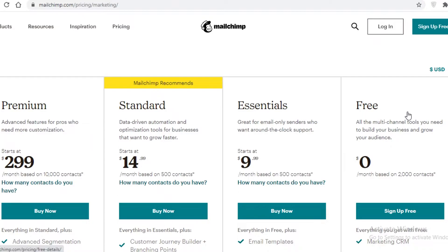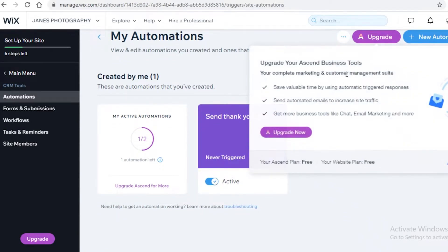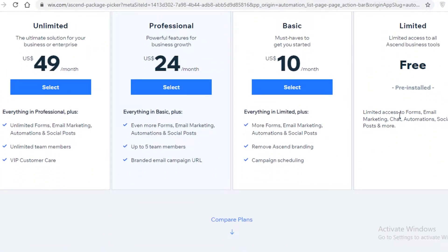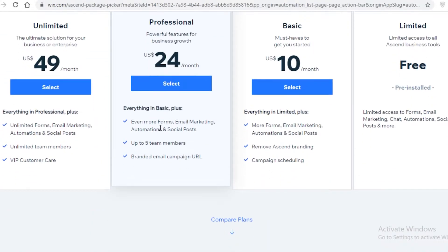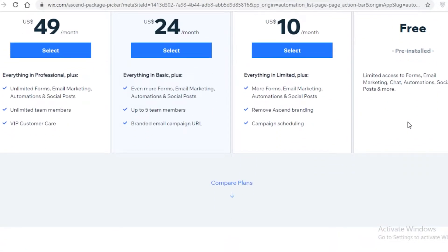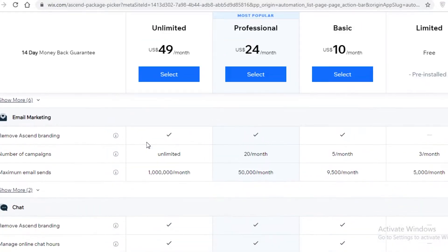On Wix, the subscriber limit is very undefined and uncertain — they don't provide direct information about their Ascend email marketing limits. On the free version of Wix, you just get 'limited access to email marketing.' On the basic version they say 'more email marketing,' on the professional version 'even more email marketing,' and on the unlimited version 'unlimited email marketing,' with no specifics on upper limits.